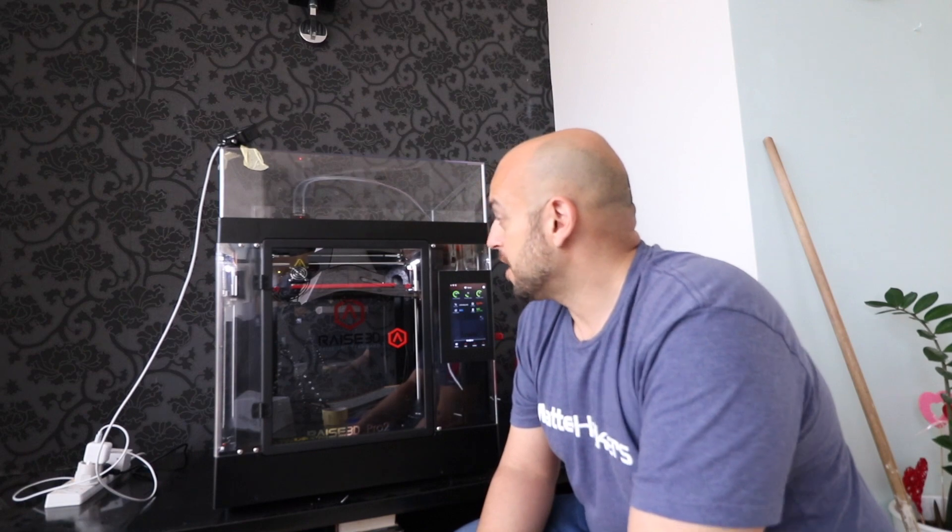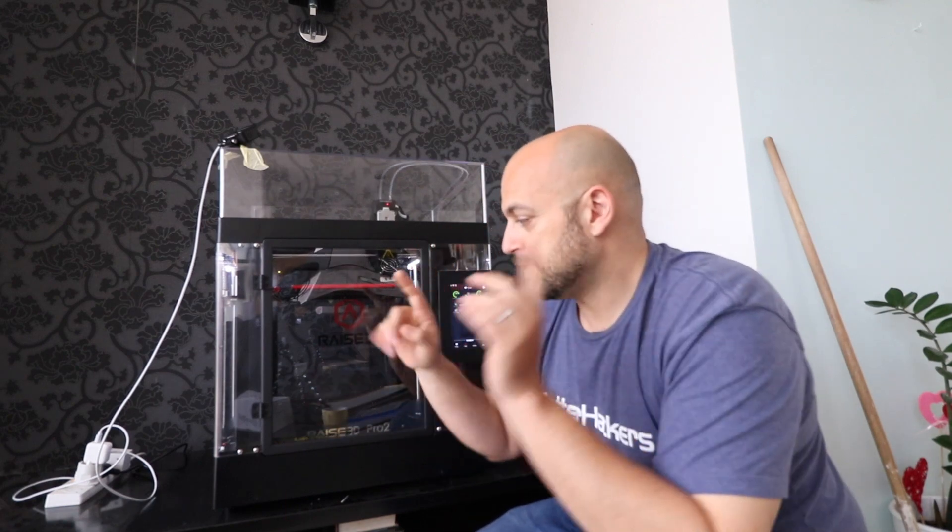It's the very new Raise3D Pro 2 — this thing is an absolute beast. I'm working on a really large project which you'll see very soon. Currently I'm printing a prototype of a box I was asked to do; it's ABS, which is why it's fully enclosed at the moment. It's going to stay here printing, and I'll be doing a review on it. Let me show you guys the new space.